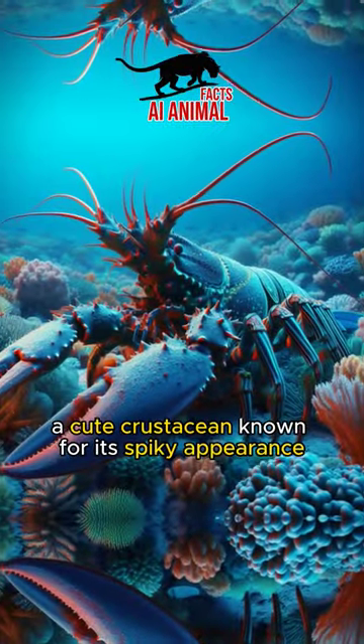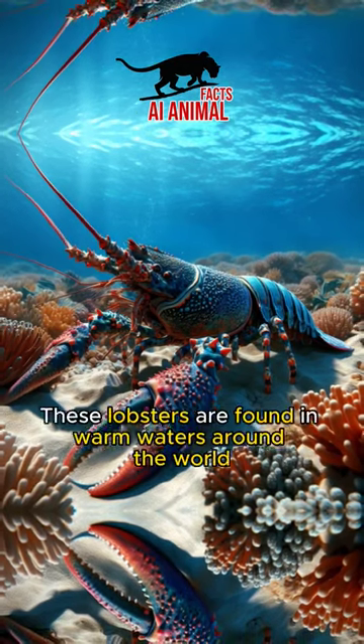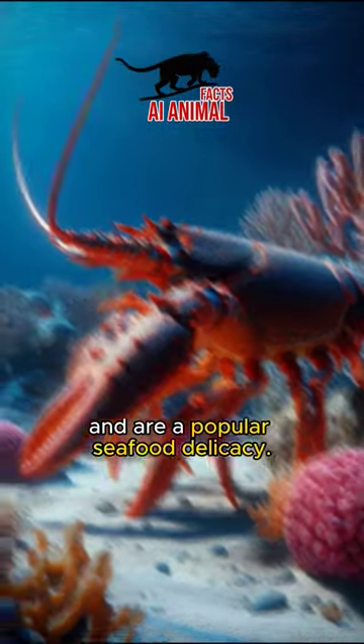Meet the spiny lobster, a cute crustacean known for its spiky appearance and big, expressive eyes. These lobsters are found in warm waters around the world and are a popular seafood delicacy.